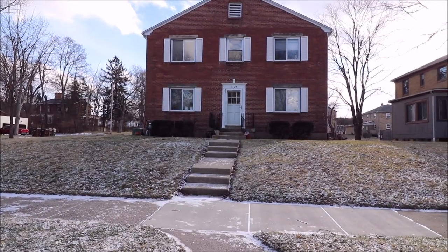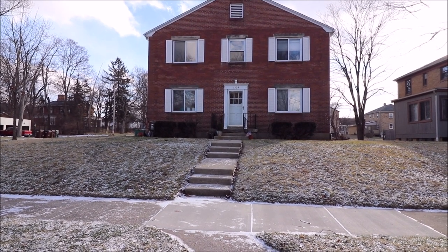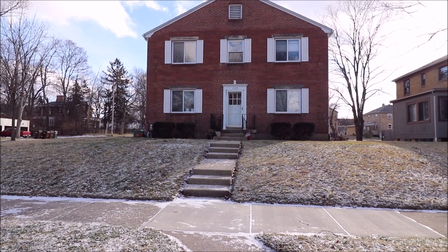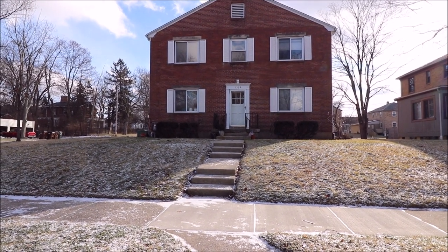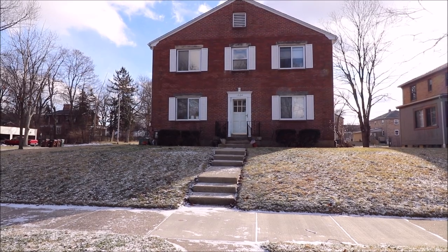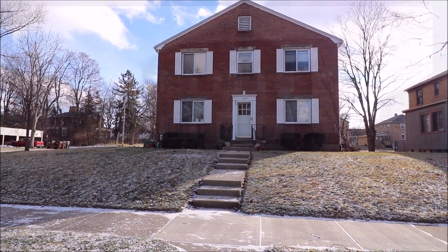Now you've seen 1524 Glenbeck Avenue. It is four one-bedroom, one-bath apartments. The owner has updated all the interiors of the apartments. Come take a look at it.